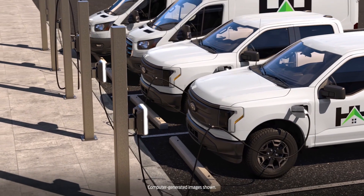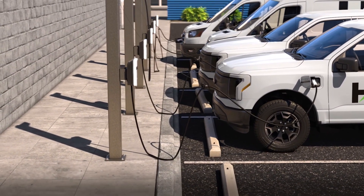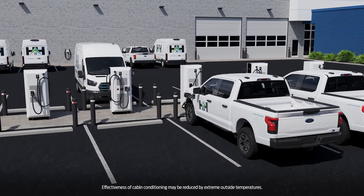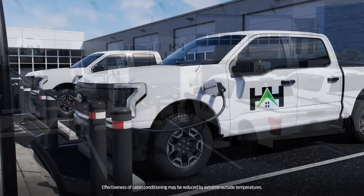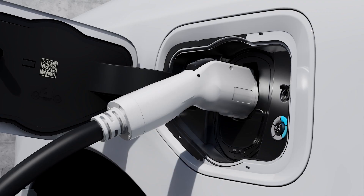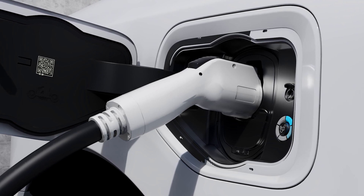There's an easy way to help maintain the efficiency of the batteries in your electric vehicles and preserve range at the same time. By preconditioning your fleet and scheduling departure times, you can heat or cool the batteries for optimal driving performance. Doing it while the vehicles are plugged in and charging uses energy from the charger rather than the battery.